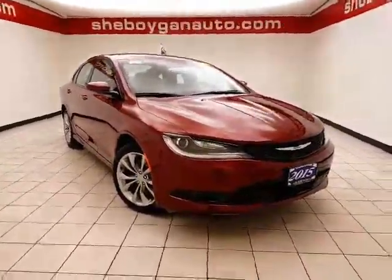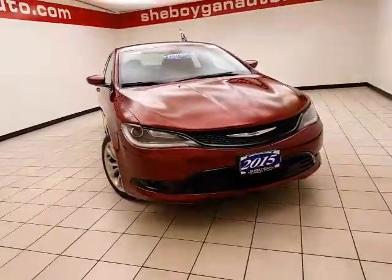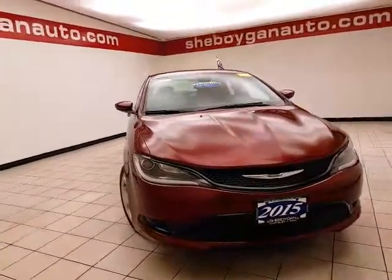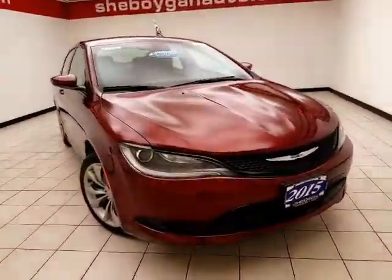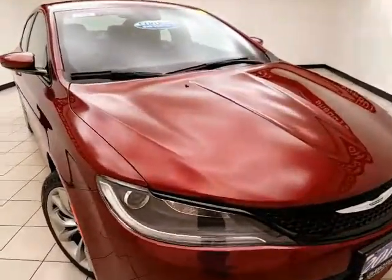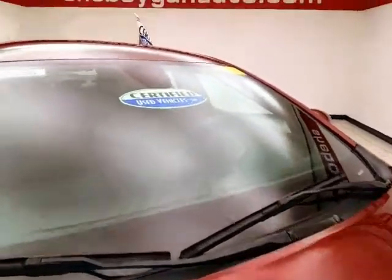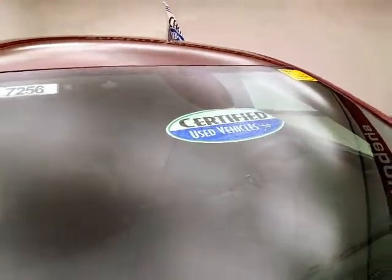Welcome to your Sheboygan Chrysler Center. Today's special is a 2015 Chrysler 200S, stock number B7256P. This 200 has 36,000 miles and comes to us with a clean AutoCheck history report, velvet red in color.